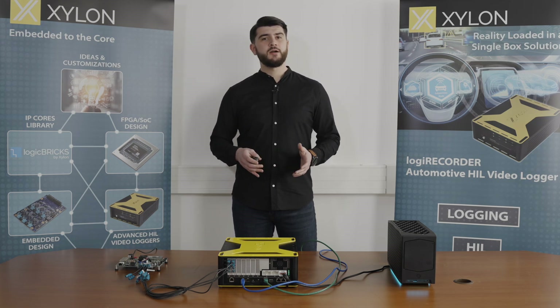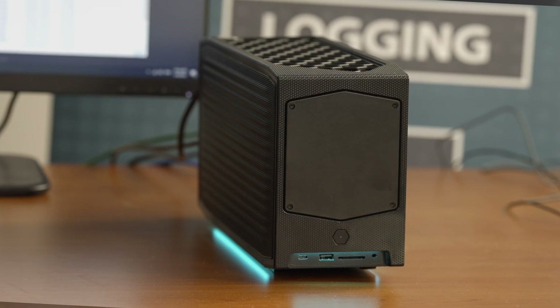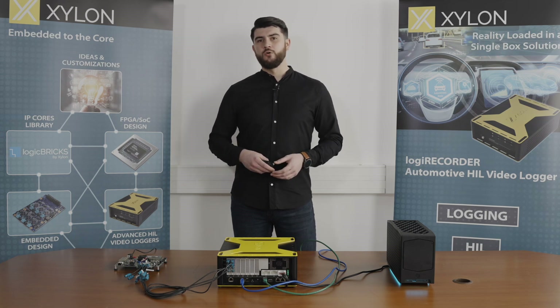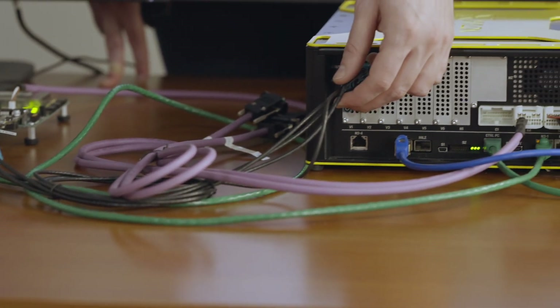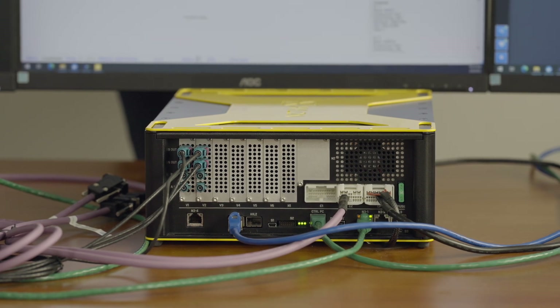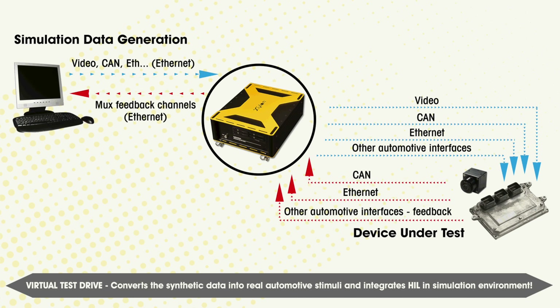Let me present the main parts of this complete platform for open and closed loop HIL testing. On the right side, we have a PC running Cognata's autonomous and ADAS simulation platform that generates simulated traffic scenarios. On the far left side, we have a demo ECU that works on multiple automotive sensory inputs in real time. Between the simulation platform and the ECU sits Xylon's Logic Recorder data logger and HIL single-box solution, which converts simulated sensory data into automotive interfaces of the ECU, and vice versa, converts the ECU responses to inputs into Cognata's simulation platform.